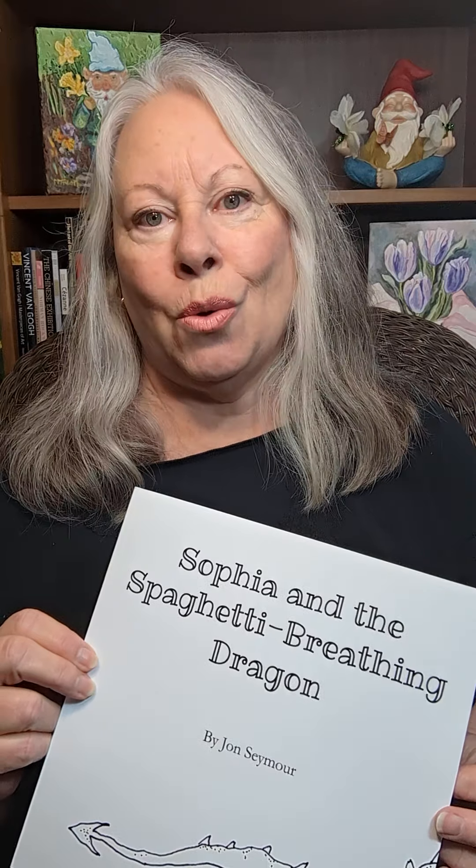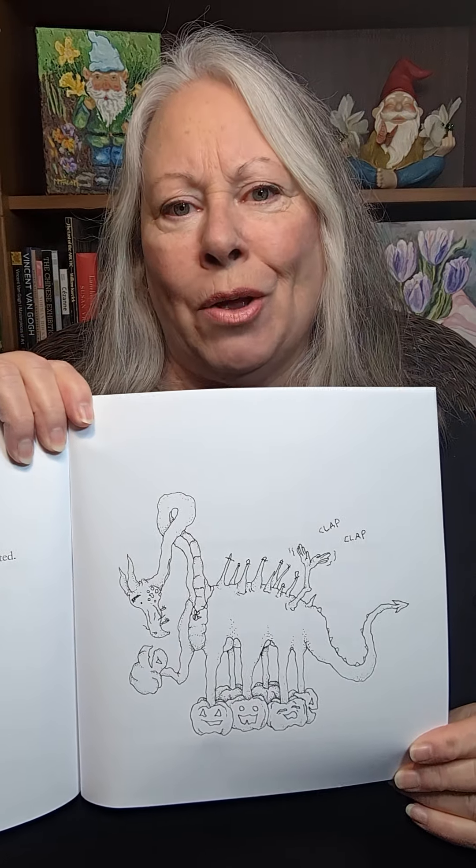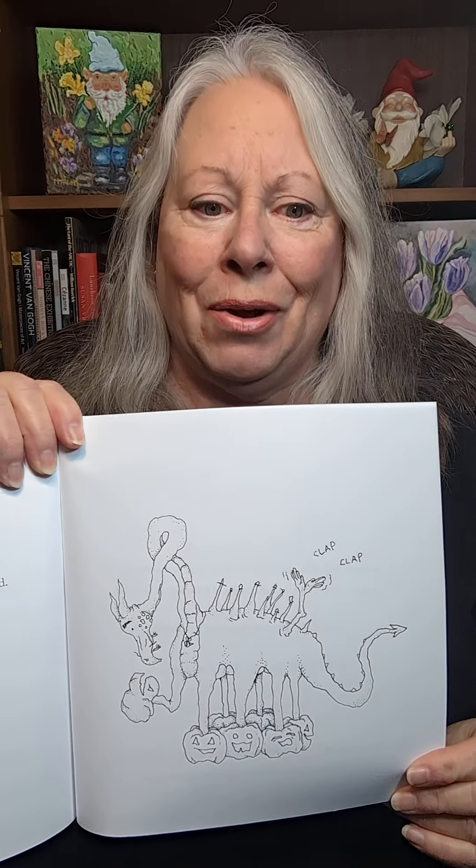It has the usual dragon elements — a big head and a long pointed tail. But as her father asks more questions about what the dragon looks like, Sophia's imagination soars to seven legs, one arm, two hands, spikes on the dragon's back, each spike wearing a hat, and on and on.